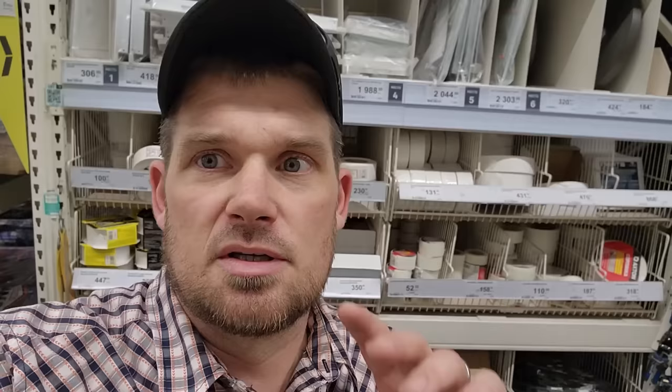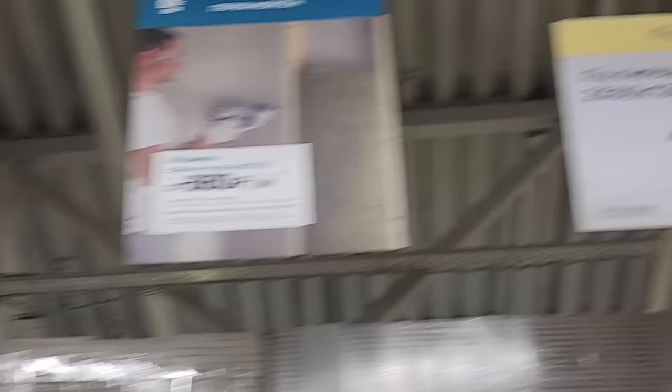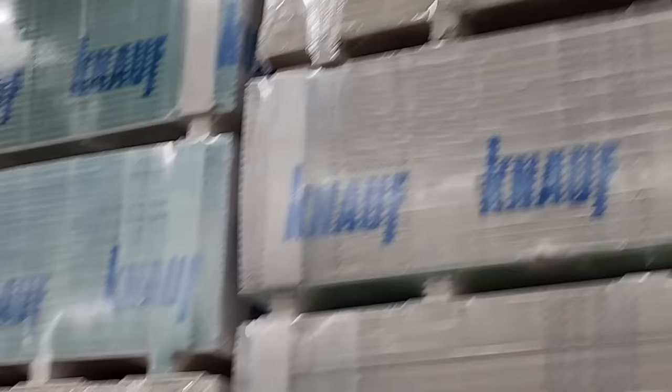Here it's 2500 by 1200 by nine and a half — whatever that means. He told me they use a different measurement here than in Australia, so they have to lay their studs out differently here than they would there, which is interesting since they're both metric systems.